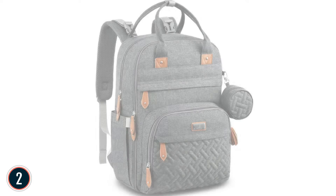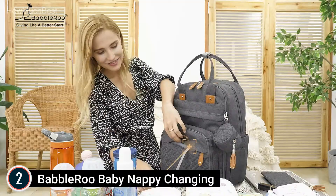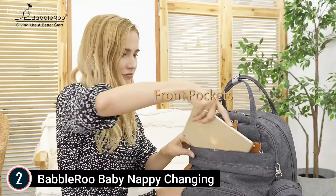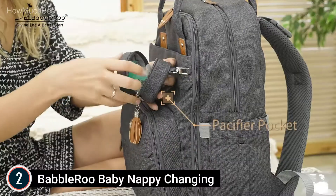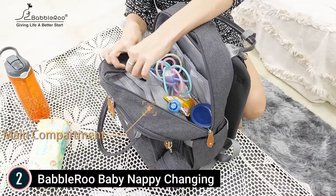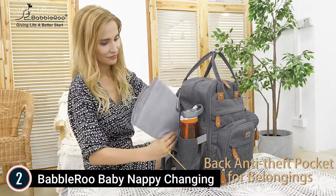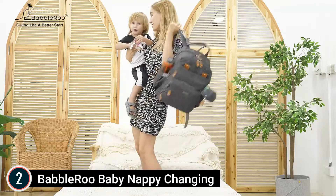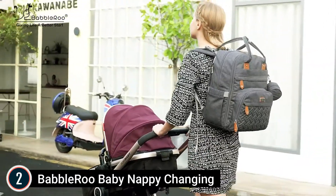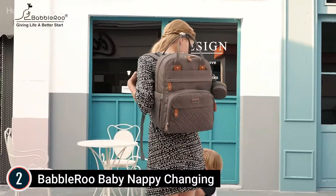Number 2 on our list: the Babelroo Baby Nappy Changing diaper bag. What you'll get: a roomy backpack measuring 12 by 8 by 16.5 inches, an easy wipe-clean foldable changing mat measuring 23 by 14.5 inches, stroller straps, and a detachable pacifier holder. The Babelroo bag includes two main compartments, five insulated pockets fitting all major baby bottles, a wipe pocket, a key loop, and a dedicated multifunction changing pad pocket that also fits tablets and laptops up to 15.6 inches.